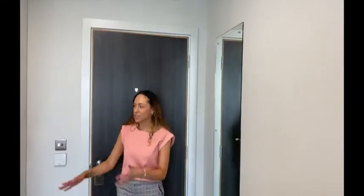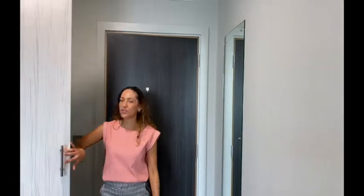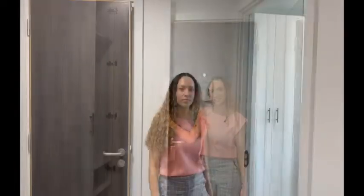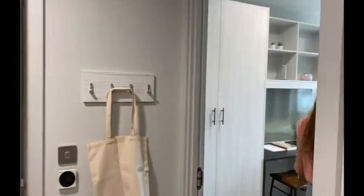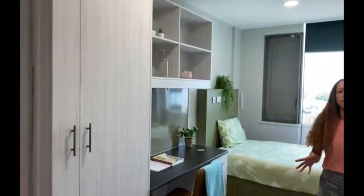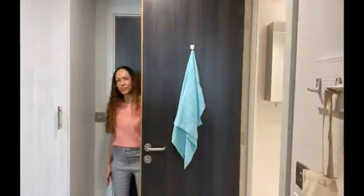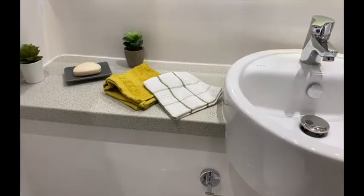There is a large full-length mirror and a double wardrobe with overhead hanging rails and shelving units. Through to your second bedroom, as you can see it is identical to the first bedroom. You also have a shared ensuite bathroom.